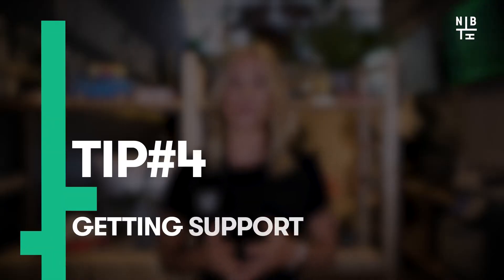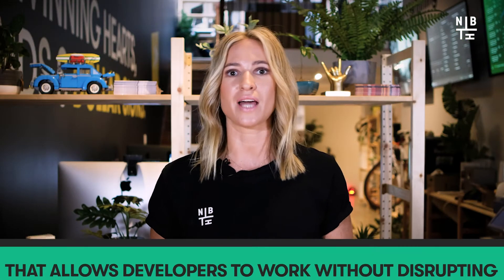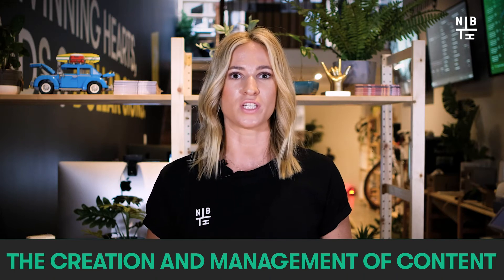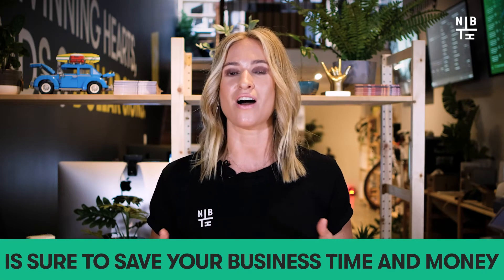Tip number four: getting support is more important than the software. A CMS that can't answer your queries and offer you help when you need it most is one that should be passed on. Finding a content management system that allows developers to work without disrupting the creation and management of content is sure to save the business time and money. So keep an eye out for CMS partners that offer 24-7 support, especially via a chat function.